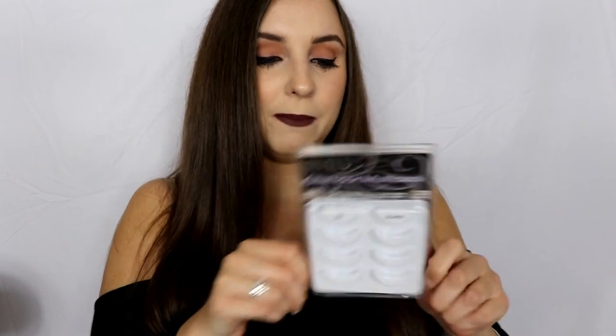I've had this pack for like two years but I did go through it. They're really pretty lashes and pretty easy to apply — they have a very thin band. You can get these at Target, Walmart, or Walgreens — really anywhere.